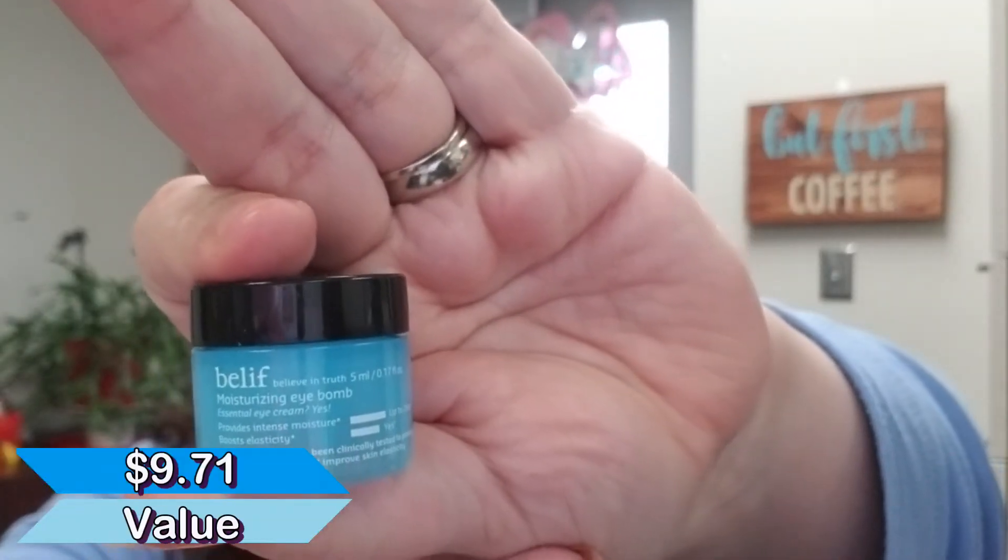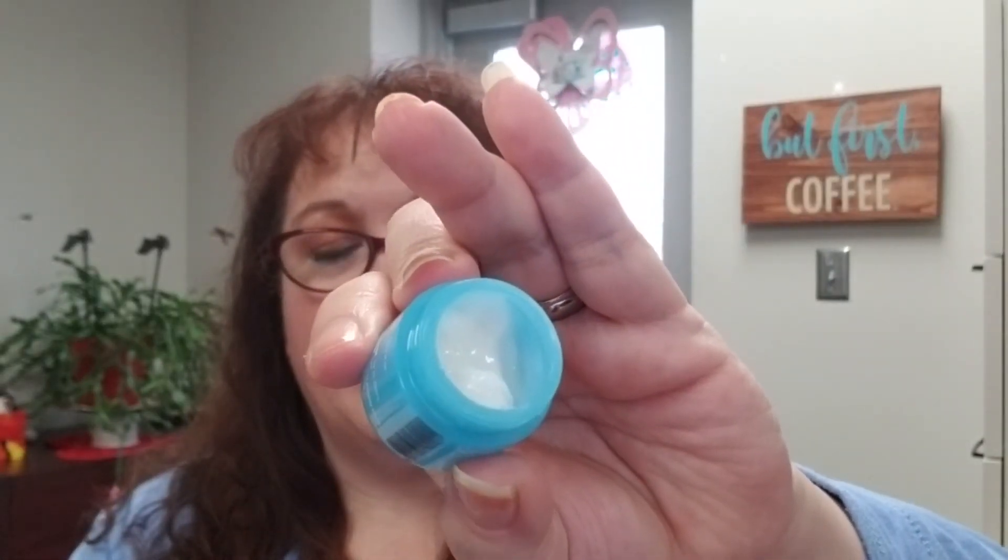Next we received a moisturizing eye balm from Belief — a nice little sample size. It's a very thick cream. I've been using it and there's still quite a bit left, but as with most eye creams it doesn't take much. I don't notice wild crazy changes like most face moisturizers, but I like it and I'll use it until it's gone. Would I buy it? Probably not.